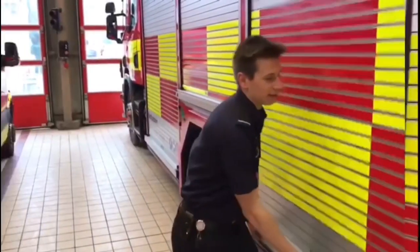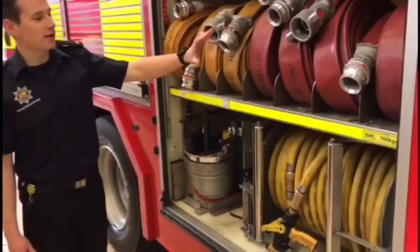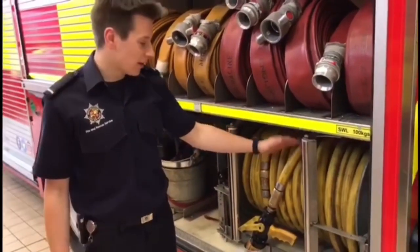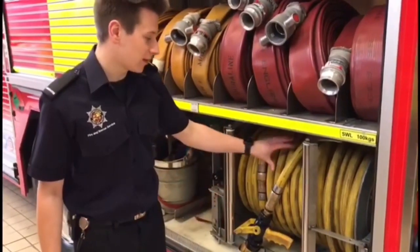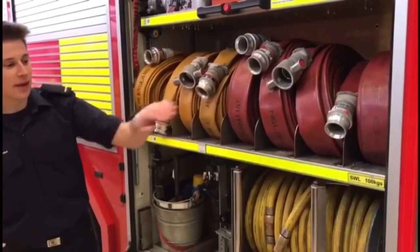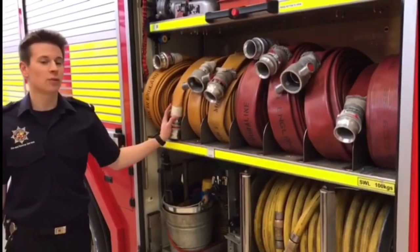This is the near side rear locker, where we keep all of our lengths of hose and our hose reel. The hose reel is used for most fires we go to — house fires, car fires, and bonfires — things that don't require a large volume of water. The larger hoses can be plugged into the pump bay at the rear and are used for incidents that require a large volume of water.